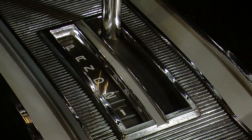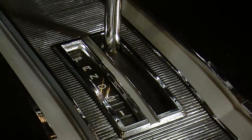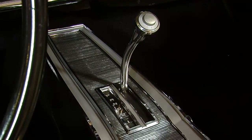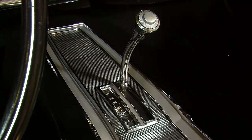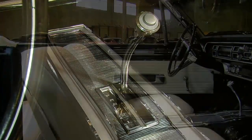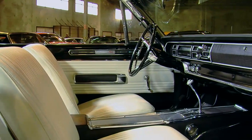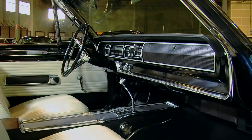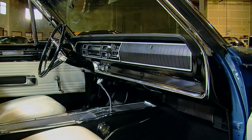These cars could be had with an automatic three-speed transmission like ours — the TorqueFlite 727, a very high-performance, strong transmission. Or you could get the four-speed manual. Both used a full-length center console with the shifter coming up through the middle, which is a very attractive piece with a lot of bright work on it.